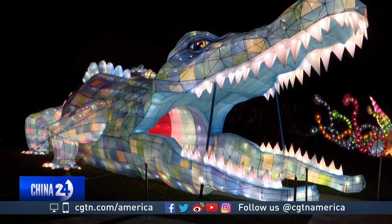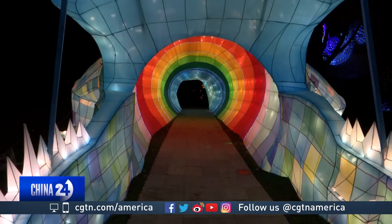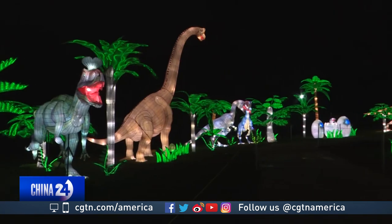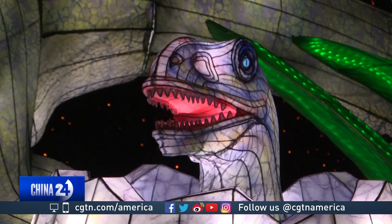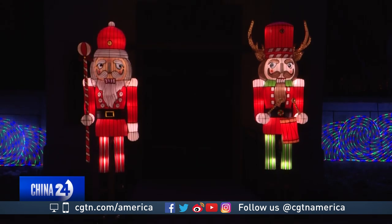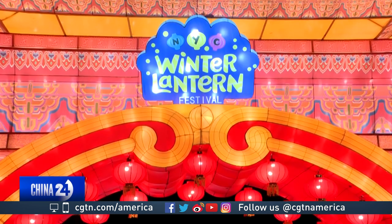At a length of more than 30 meters, the alligator pathway that you can walk through is the longest lantern. There's also a huge dinosaur park that's sure to thrill the kids, as is the holiday themed part of the exhibit.